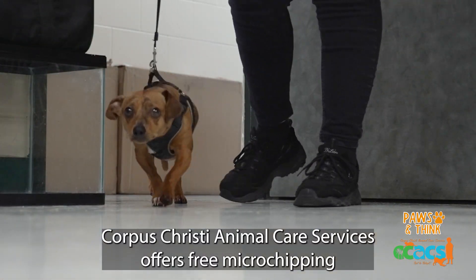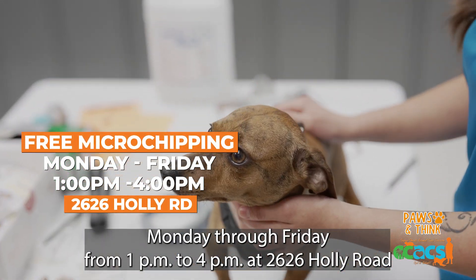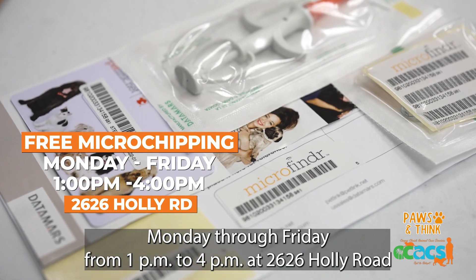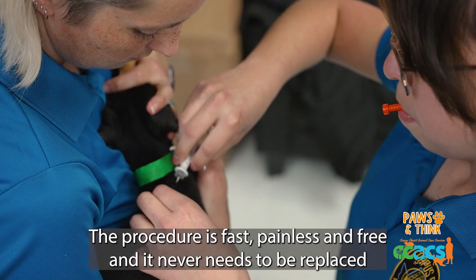Corpus Christi Animal Care Services offers free microchipping Monday through Friday from 1 p.m. to 4 p.m. at 2626 Hawley Road. The procedure is fast, painless, and free, and it never needs to be replaced.